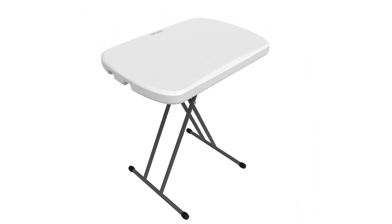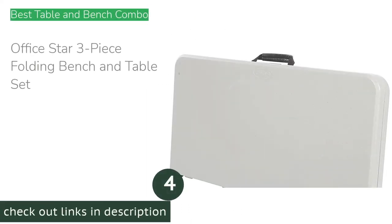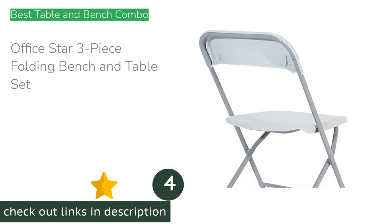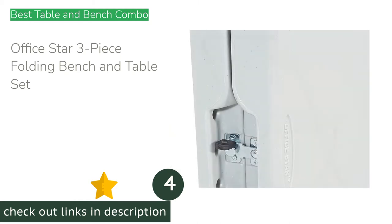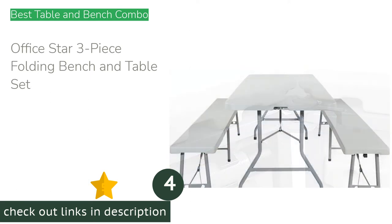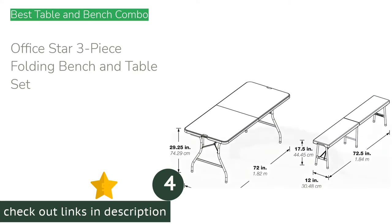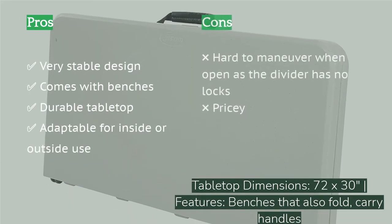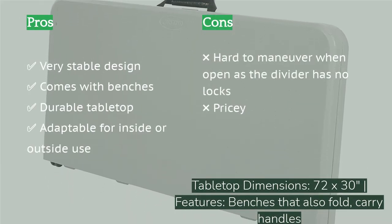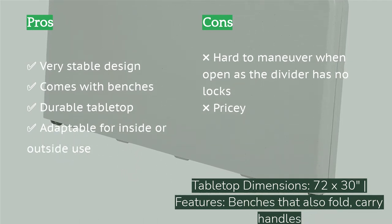The next product is the Office Star three-piece folding bench and table set. This is a great setup that can easily be used inside or outside. Each of the three pieces is six feet long and folds in half. We used it as a coffee station during an astronomy night event outdoors, while eating outside with friends, and as a construction table for home projects. Even on uneven ground it maintained stability and performed well.